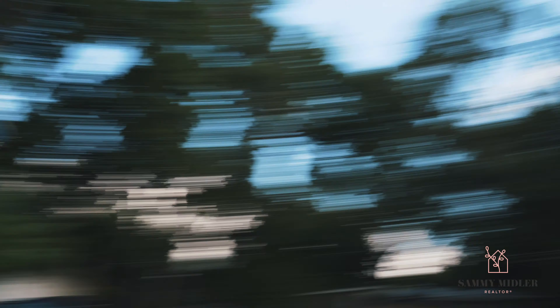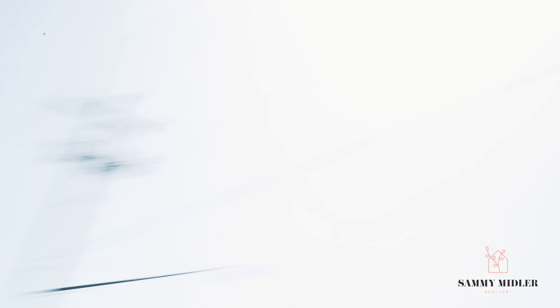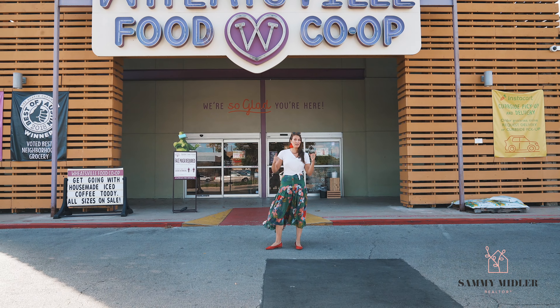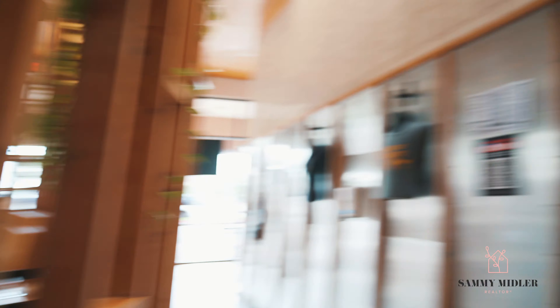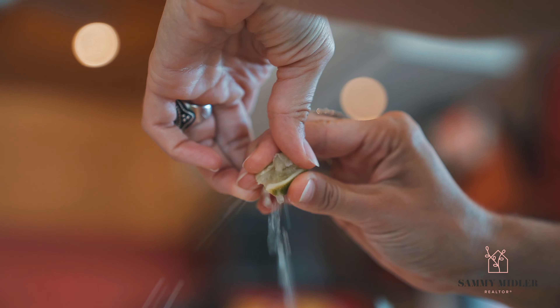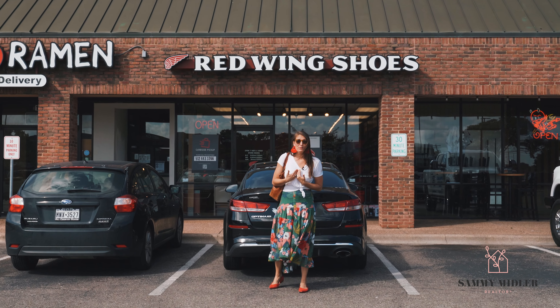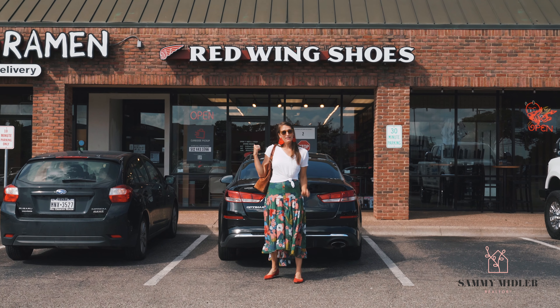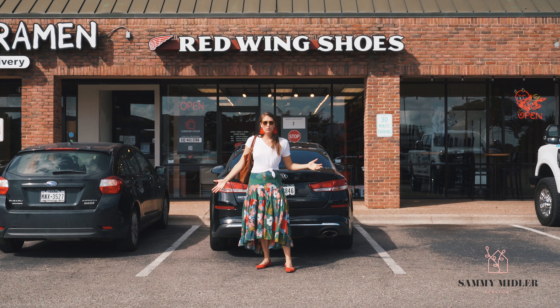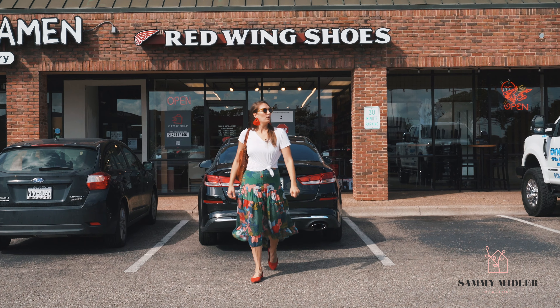Car wash. Coffee shop. Donuts. Groceries. Tacos — Torchy's Tacos, another awesome taco spot. Shoes — Red Wing shoes. I'm from Red Wing, Minnesota. They make these shoes and sell them in Austin and all over the world. You should definitely come check them out and get your Red Wing shoes on.